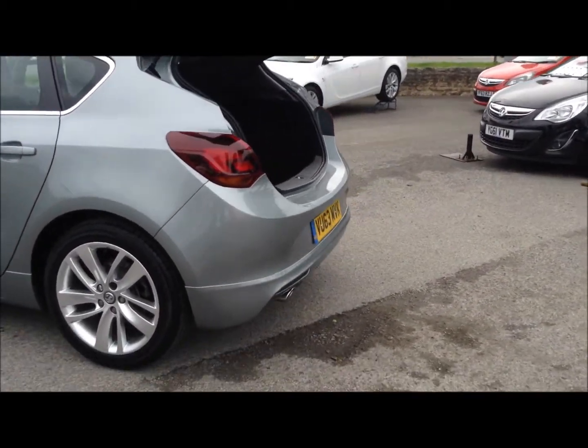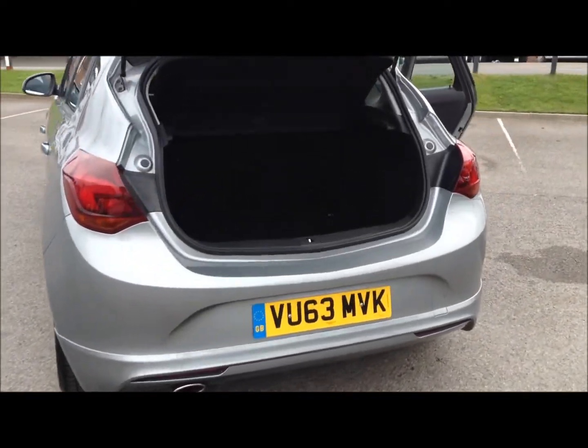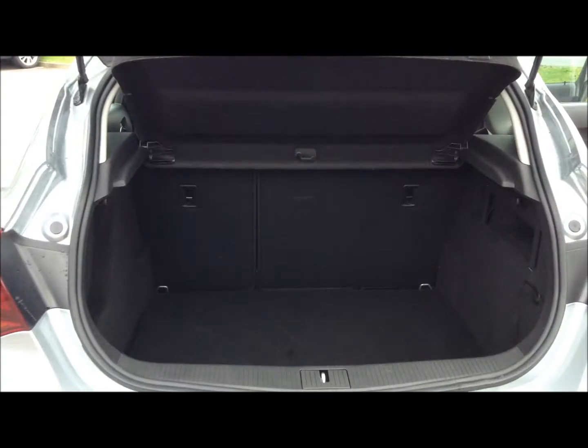As we move around to the back, we can also see the back bumper is lowered for a more sporty finish. We also have the excellent boot size of the Astra.